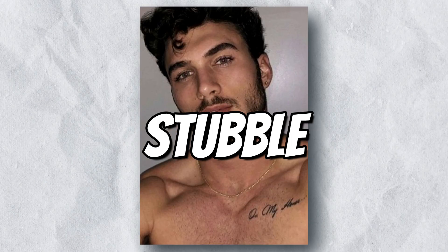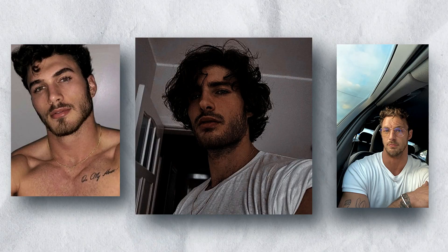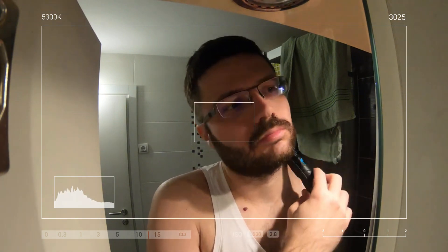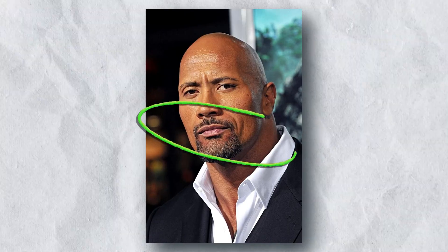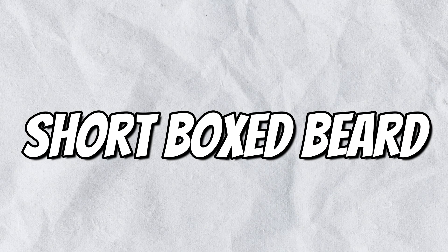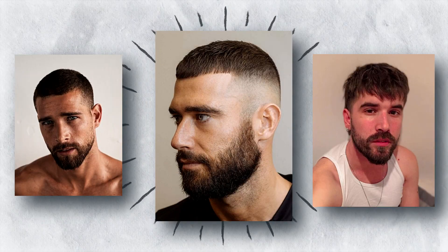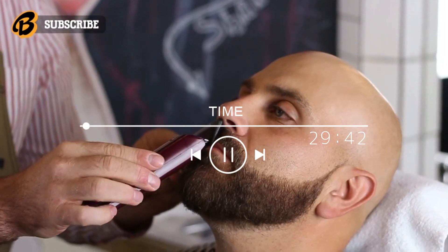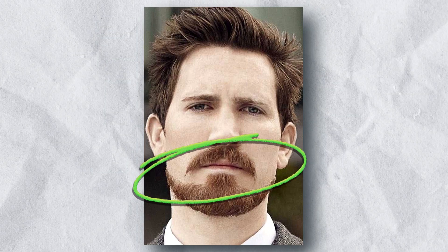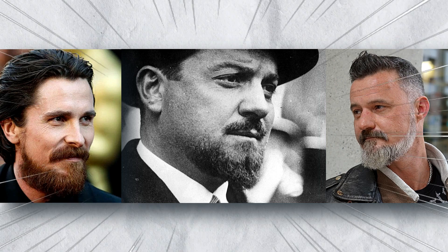The shape of your face matters too. Oval faces can typically pull off any beard style, but stubble, goatee, and short box beard are particularly flattering. Stubble is a short, well-trimmed beard that is easy to maintain — it's a great way to add some definition and make your face look more polished. A goatee is grown on the chin and upper lip, and adds personality to your look. A short boxed beard is trimmed to a uniform length all around — classic, stylish, and easy to maintain. The Balbo is a variation of the goatee, characterized by a short, well-trimmed beard connected to a mustache, and is a great way to add some edge to your look.